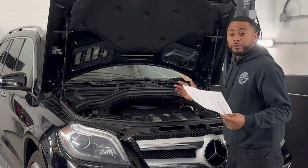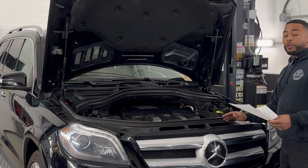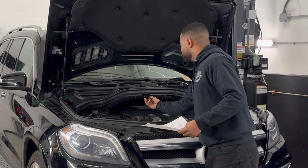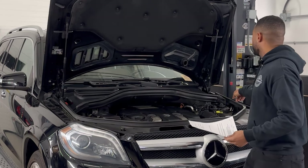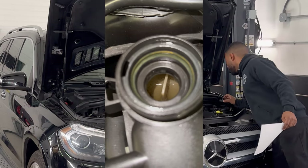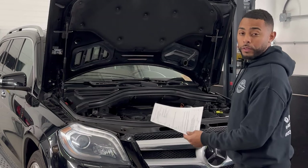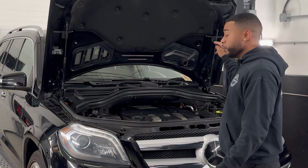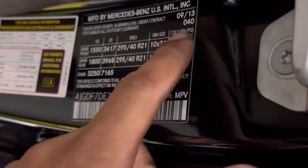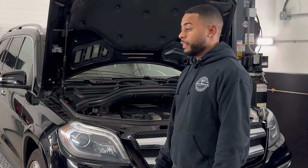Before you buy any M278, the first thing you should do is check the coolant — what it should look like. I'm telling you, this coolant is supposed to be blue, but this looks like somebody's just been topping it off with water and oil. Check your production date — you can find it right on the pillar.